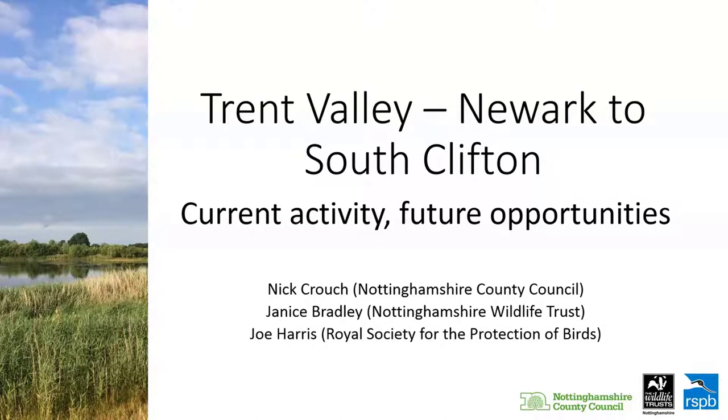Thanks James and Neil, and hello everyone. I'm going to give a very brief introduction to the area we're talking about this afternoon. We're looking at the area of the Trent floodplain between Newark, running north for about 15 kilometres to South Clifton.